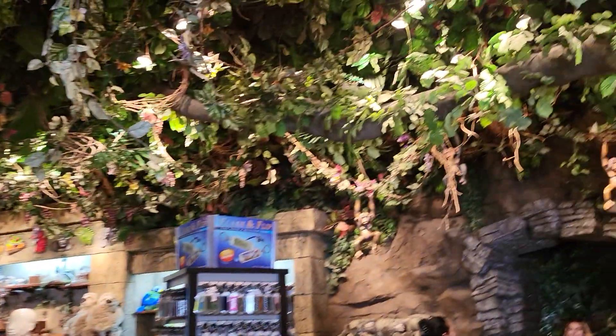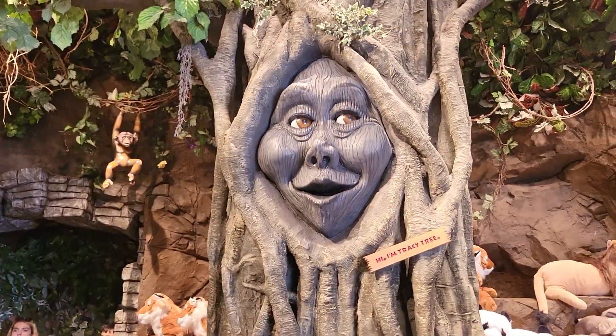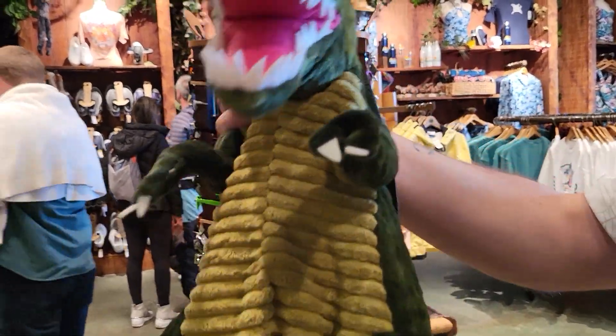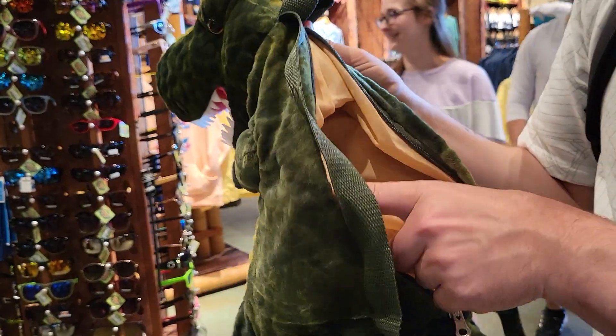It's the ceiling. There's some photo ops over here. Wait, look at this tree. Are the eyes moving? No. Oh, that's neat. Back up a little so they can see it. I think that's a dinosaur. It's a backpack. Nice. You want that one?